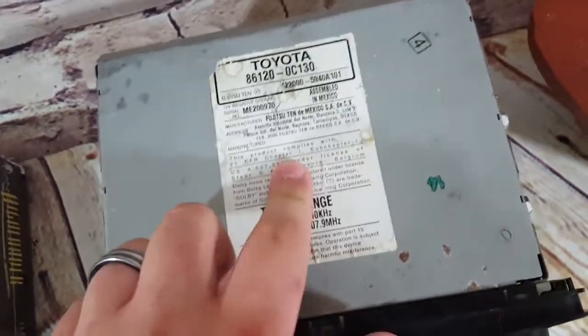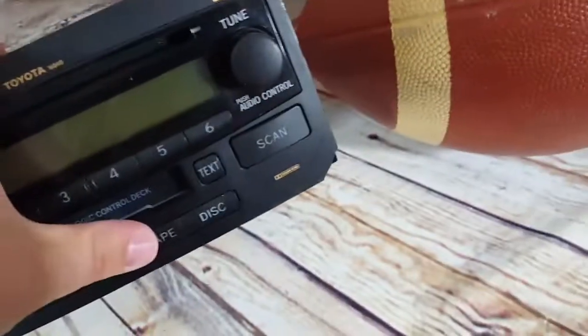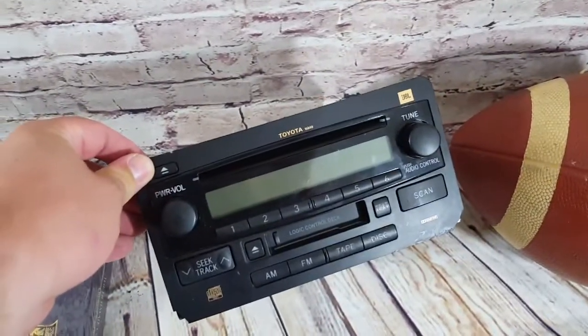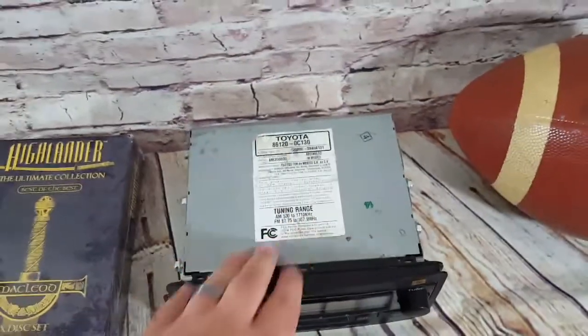Lastly, a Toyota OEM stereo with a CD player. There's a scratch on the CD player — listed — and two chipped corners, but it still works. Had it at $85 or best offer and took a $70 offer to Arizona today.